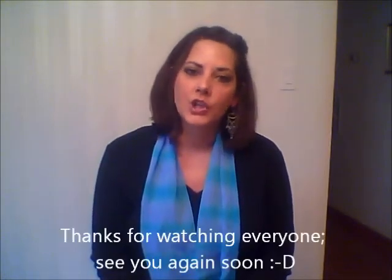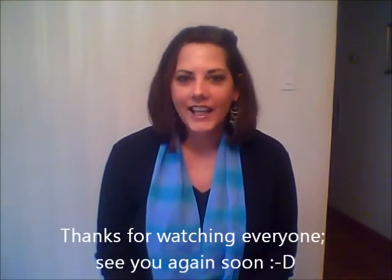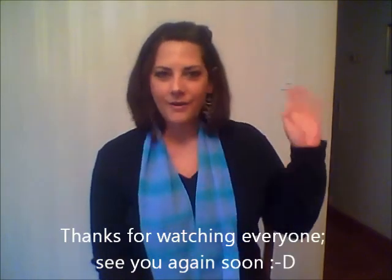I hope you found this information useful. I look forward to seeing you all again soon. Have a wonderful day. Bye-bye.